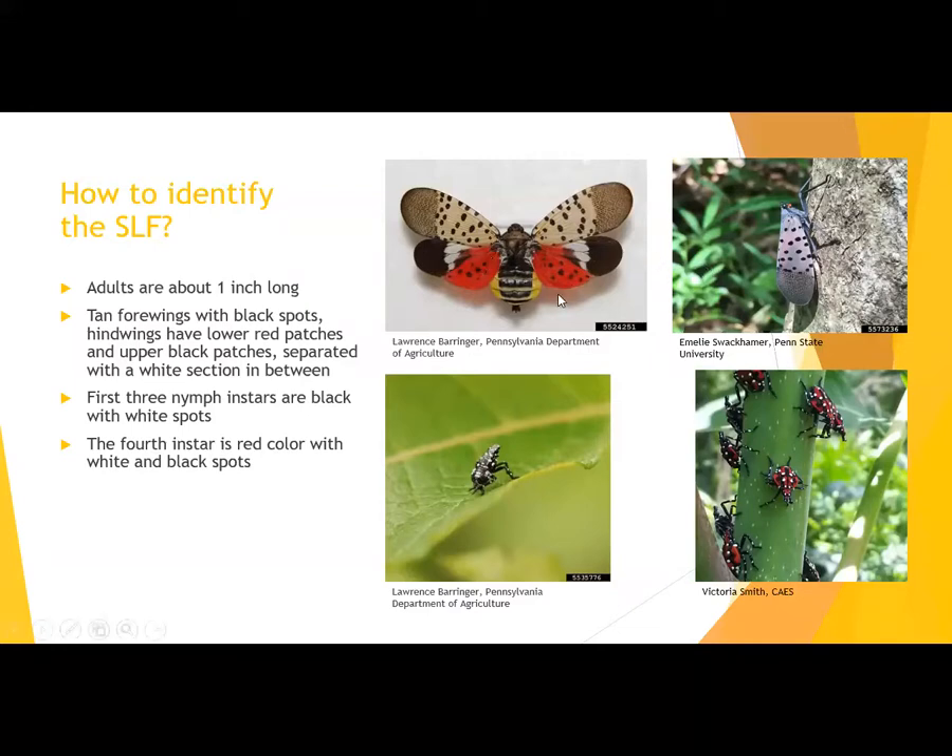Adult spotted lanternflies have piercing sucking mouthparts and feed on phloem. When first instar nymphs emerge in May or early June, they start feeding on young plants — tender tips or leaves. Once they get older and molt to later instars, their mouthparts become stronger and they start feeding on more woody plant parts. Adults feed on woody plant parts like stems, branches, and even trunks.